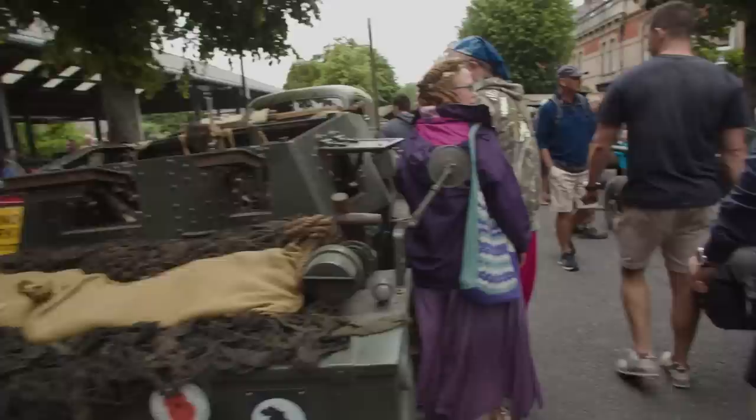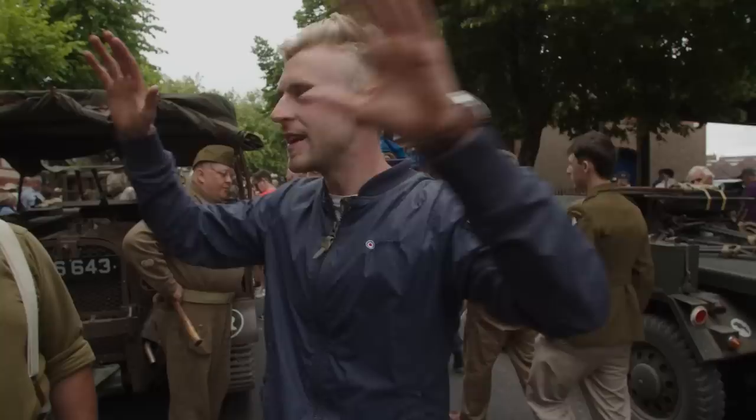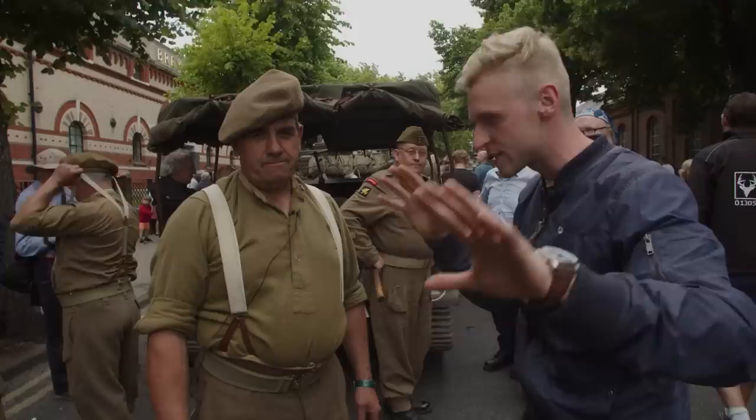It didn't take long before my eyes were drawn to a vehicle we'd met earlier in the day. All the vehicles from the convoy have parked up in Dorchester — very lively atmosphere. Now I'm here with Richard, and when I saw this vehicle I had to stop by. Can you tell me what it's called and what it would have been used for in the Second World War?